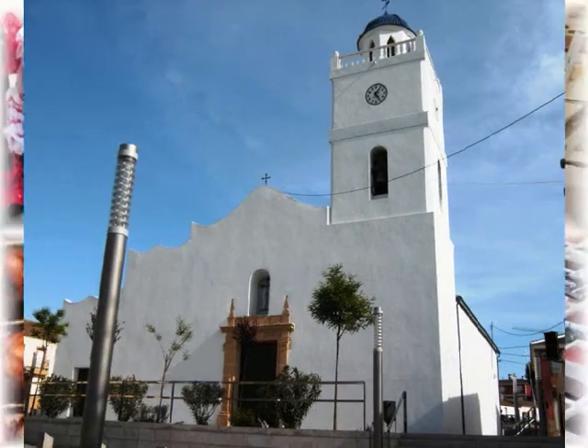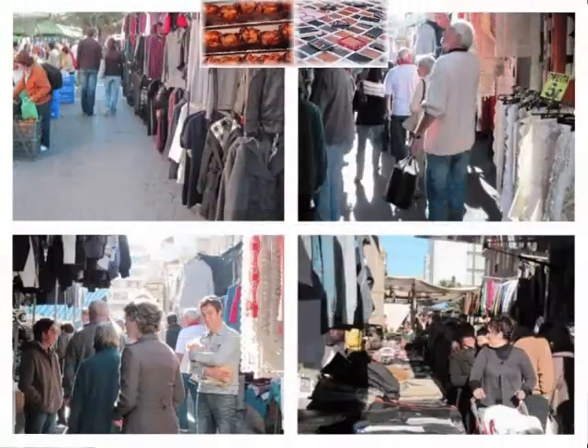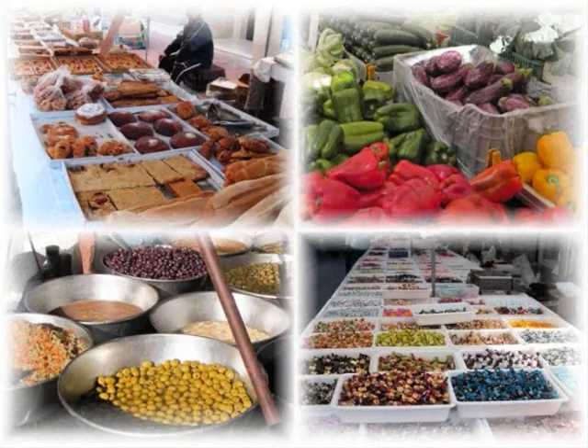There are many more markets than this in the Costa Blanca South, but we are very sure that you will agree there is enough to be getting on with. The markets are very busy and popular, and no visit to Spain is complete without taking in at least one street market.